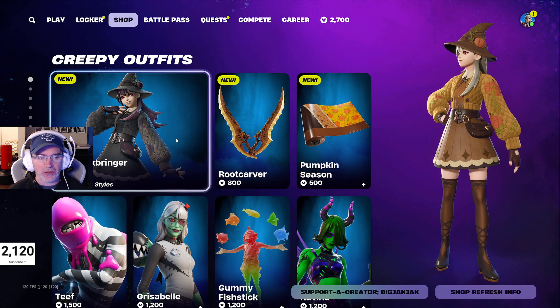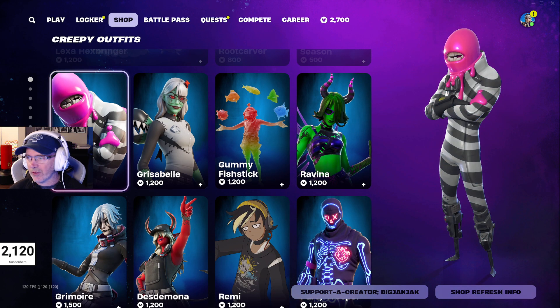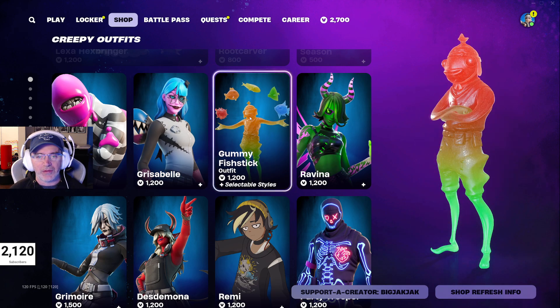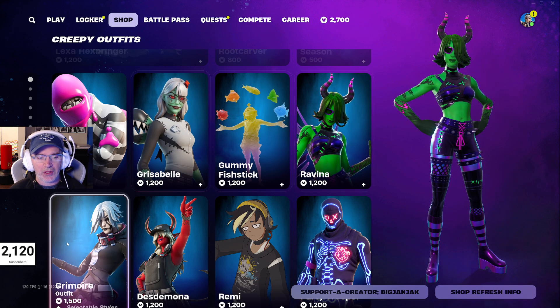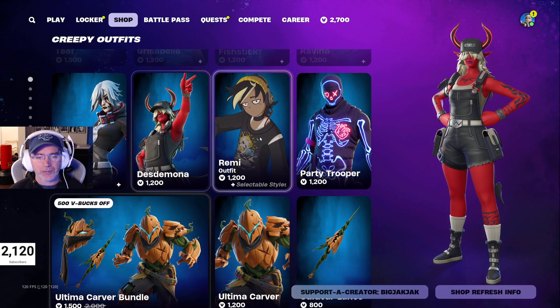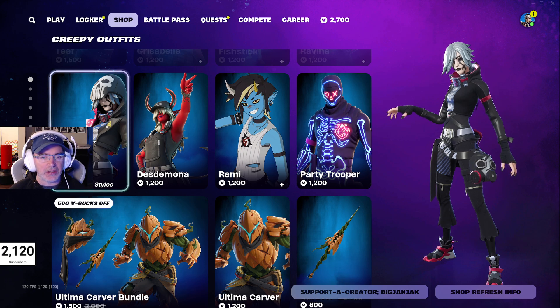It's a fun outfit. You can buy the items individually if you'd like — 1200 V-Bucks for the outfit itself. Then we've got some stuff that was in the shop yesterday: Teeth, Grizzabelle, Gummy Fish Stick, Ravina, Grimoire — which I'm thinking about getting — Desmadona, Remy, and Party Trooper. If you think I should get Grimoire, hit that like button.